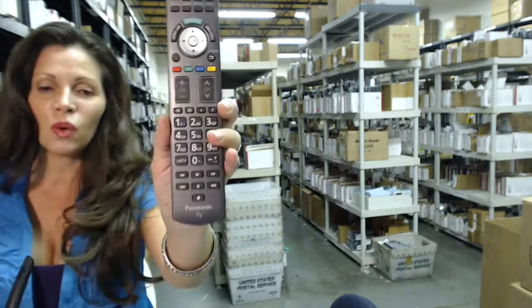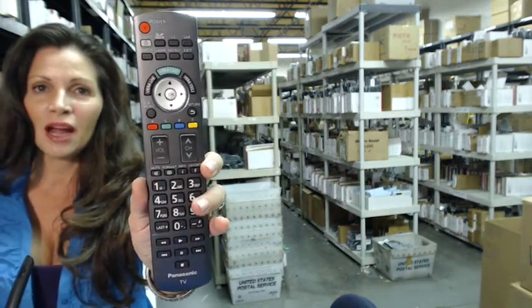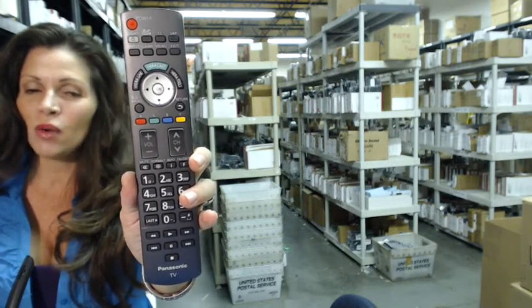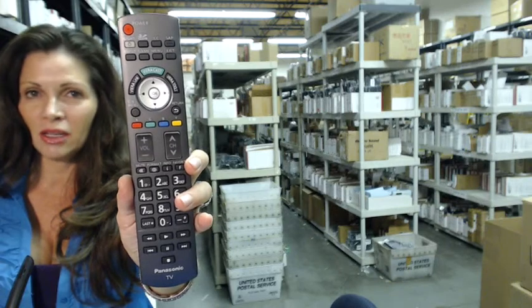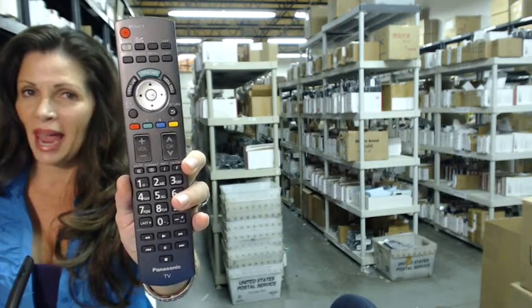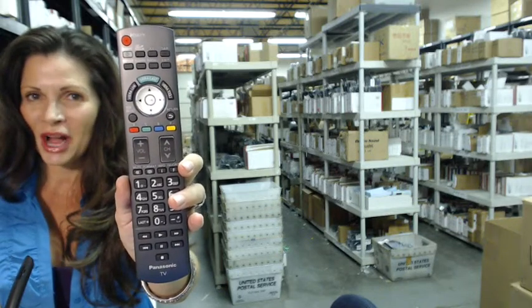Again, if you need to order this Panasonic TV remote control, click on the link below — order it, it ships today. If you have any questions at all, please call the 800 number you see on your screen and one of our operators will be happy to assist you. Thanks for shopping with us at electronicadventure.com.